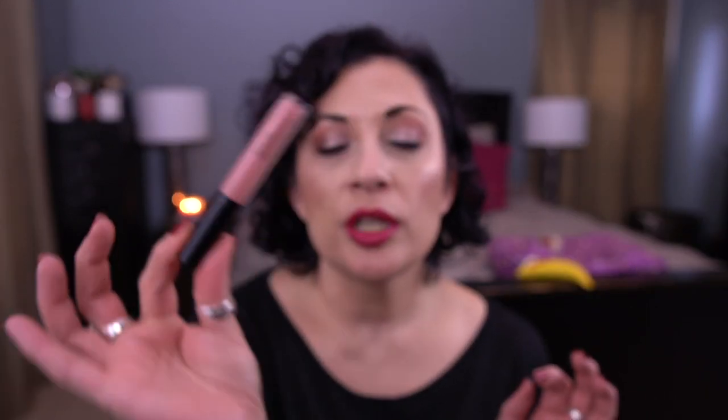I have used all lippies except for one — the Bare Minerals Gen Nude liquid lipstick in the shade Major. I'll put this into my bin for next month. We'll still pick 31, but I'm filming this on the 24th, so I have about six extra days. I'll wear it between now and the end of the month.